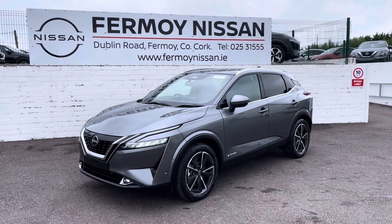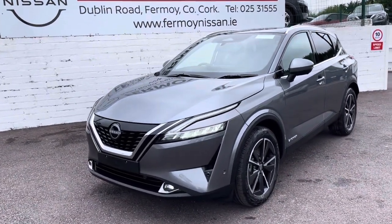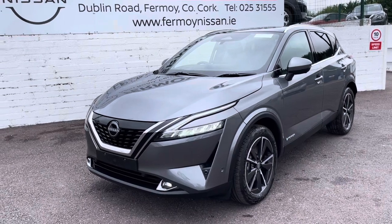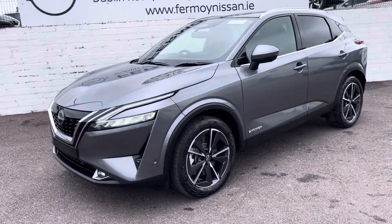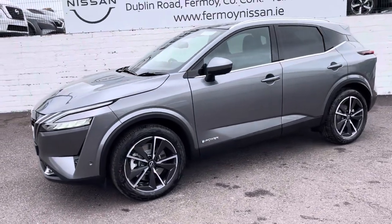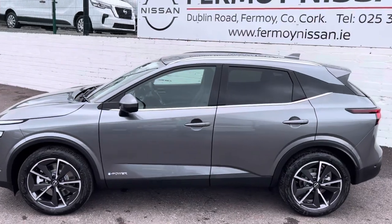This is the top of the range specification, which is an SVE. SVE comes with full adaptive LED lights, front fog lights which are LEDs also, upgraded 19-inch alloys, front and rear parking sensors, four colour cameras, and a panoramic roof.